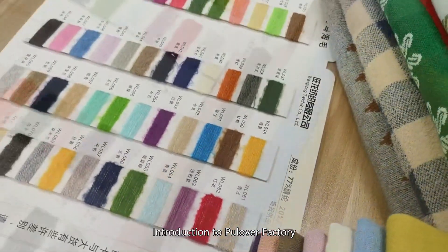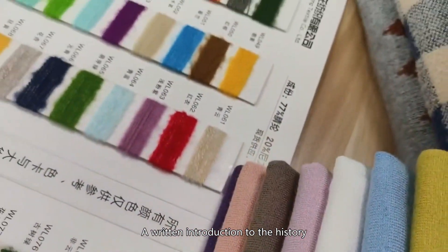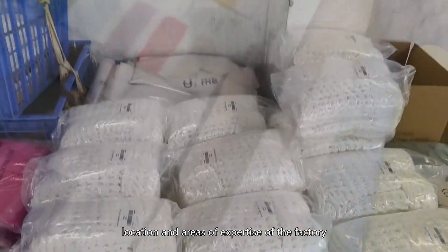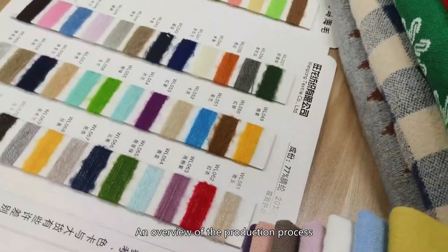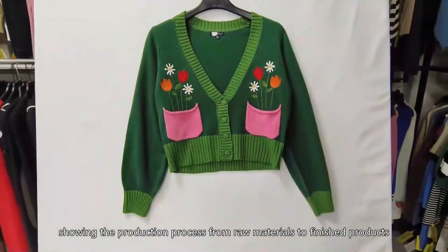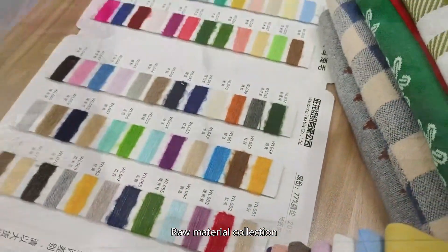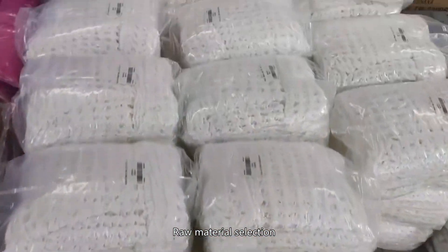Introduction to the pullover factory: a written introduction to the history, location, and areas of expertise of the factory. An overview of the production process showing the journey from raw materials to finished products, including raw material collection and raw material selection.